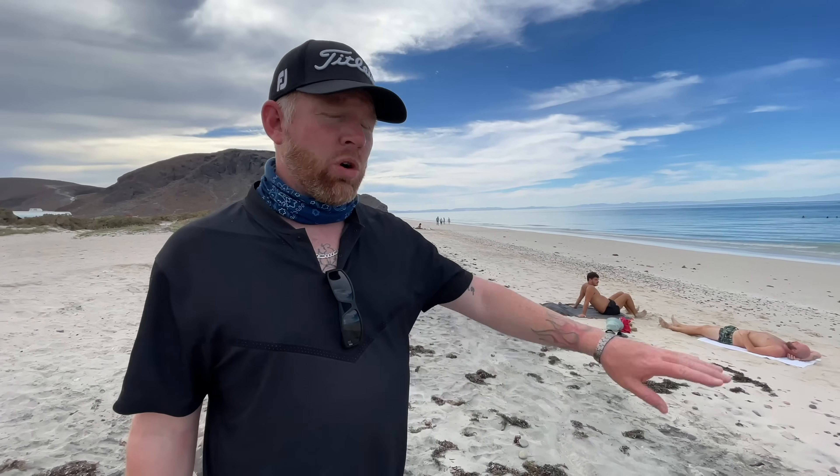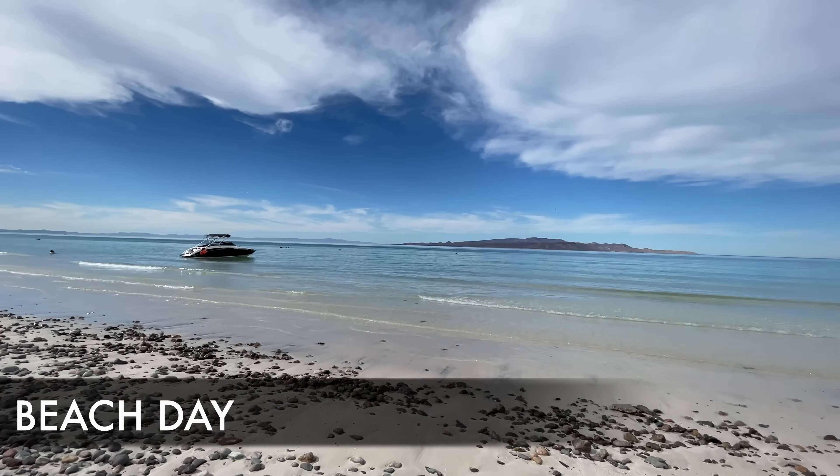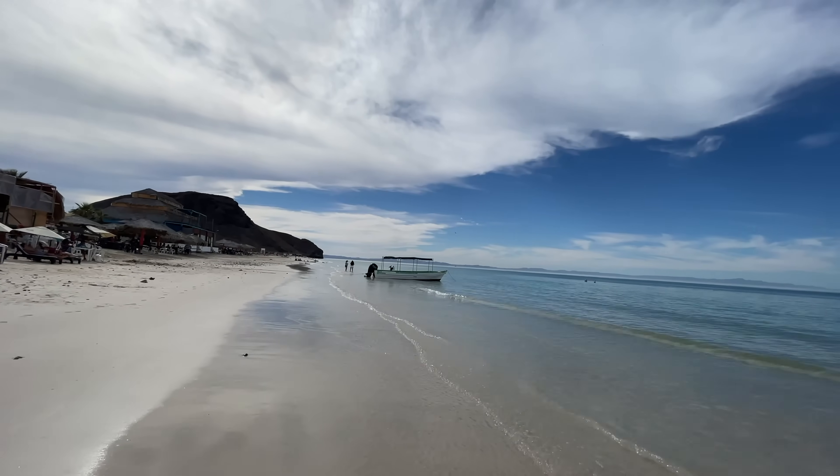We tried to go to Playa Balandra but they only allow 130 people in — they're trying to protect the environment, which is good, but not great if you don't have a reservation. So we went to Tecalote Beach, just on the other side of the peninsula. There's lots to see and do — the water is clear and you can go 30 to 50 feet out and it'll be no higher than your waist. Beautiful water.